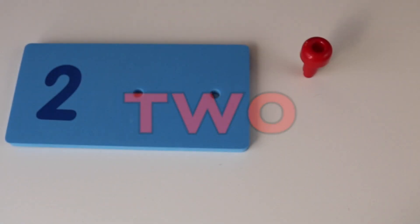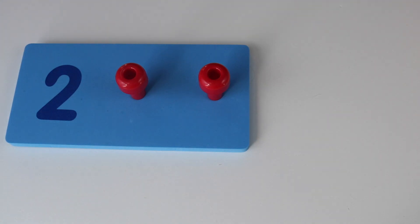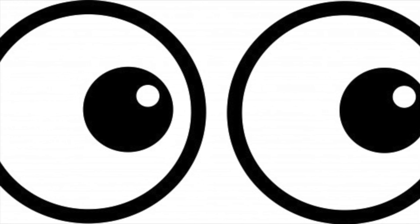Two. One, two. Can you think of something that has two? That's right, we have two eyes. Two eyes.